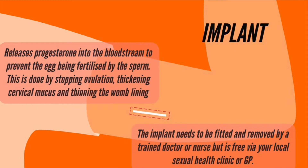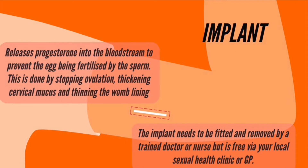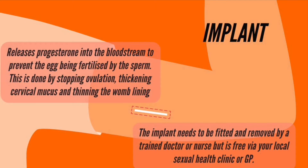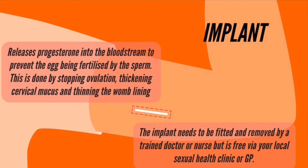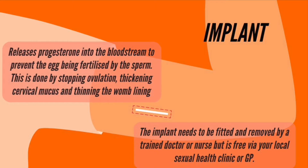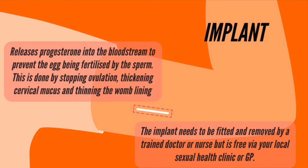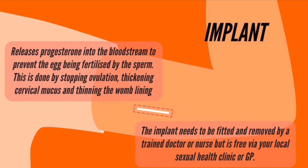The implant is a small plastic rod that is inserted into the inner upper arm. It releases the hormone progesterone, similar to the hormone progesterone that women produce naturally in their ovaries, into your bloodstream to prevent the egg being fertilised by the sperm. The implant interrupts this process by stopping ovulation,